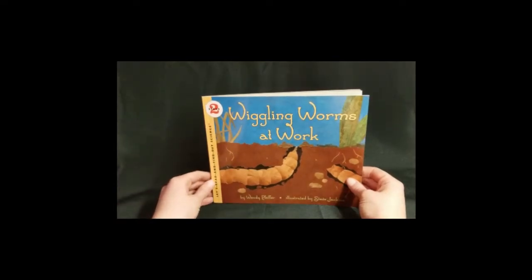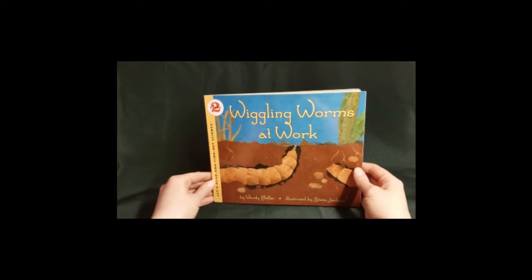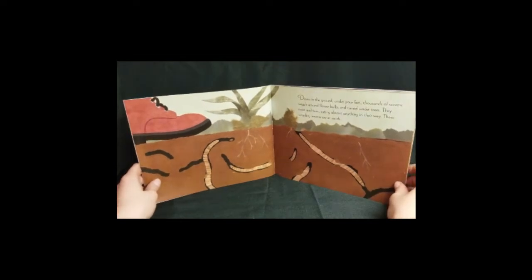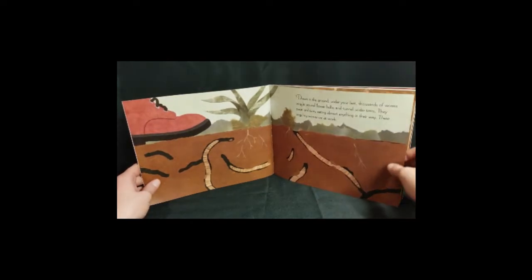Wiggling Worms at Work by Wendy Pfeiffer, illustrated by Steve Jenkins. Down in the ground under your feet, thousands of worms wiggle around flower bulbs and tunnel under trees. They twist and turn, eating almost anything in their path. These wiggling worms are at work.